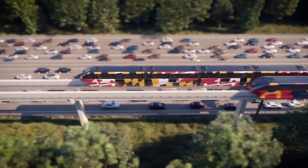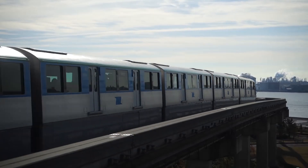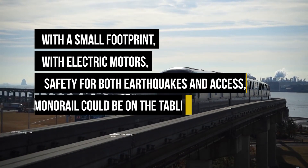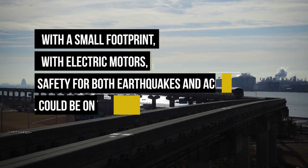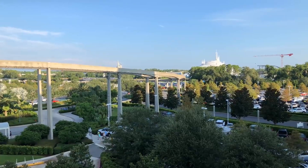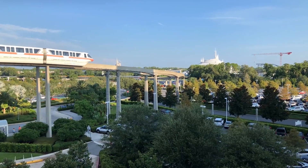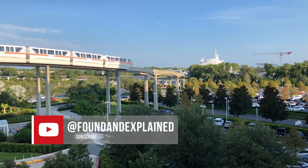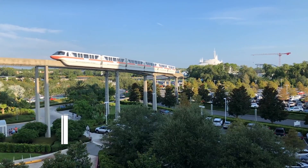Speaking to the media in 2017, LA Mayor Eric Garcetti said: "With a small footprint, with electric motors, safety for both earthquake and access, monorail could be on the table." If you enjoyed this video, be sure to click that subscribe button to watch more Found and Explained stories. And if you've ever ridden a monorail, let me know down in the comments. Take care.